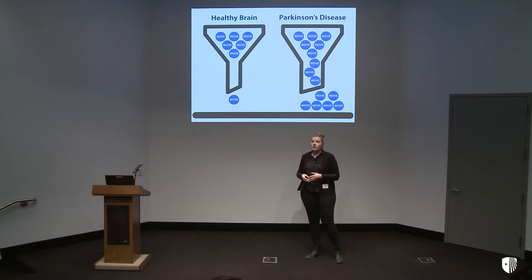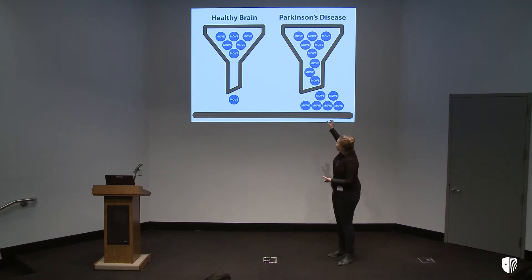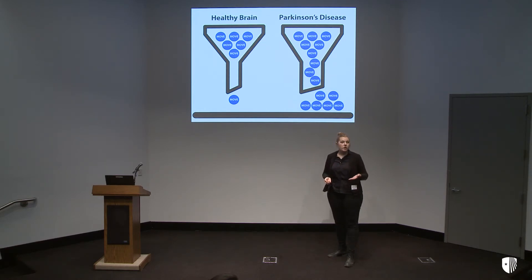What my results have shown is that dopamine acts as the neck of this metaphorical funnel. It can completely control how a cell in the motor cortex responds — the magnitude of its response. Furthermore, when a brain is depleted of dopamine, suddenly the neck widens and more move signals are allowed through. We find that more signals are leaving the motor cortex, which might be contributing to those uncontrollable symptoms that I mentioned earlier.